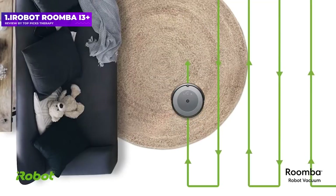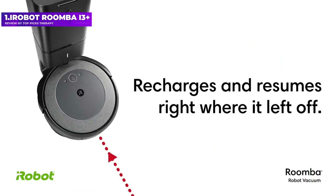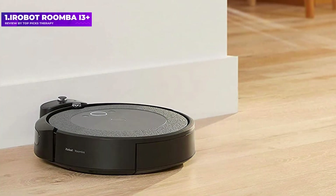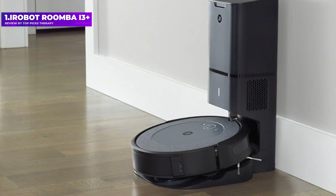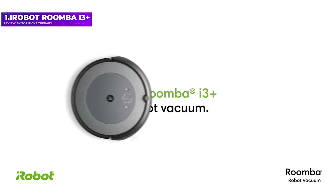The Roomba i3+ can be controlled via an app, as well as with Alexa and Google Assistant, so you can create a schedule and connect it to smart home devices. Unlike the more expensive Roomba i7+ and 9+, the i3+ can't be directed to map individual rooms. Overall though, we really liked its performance.